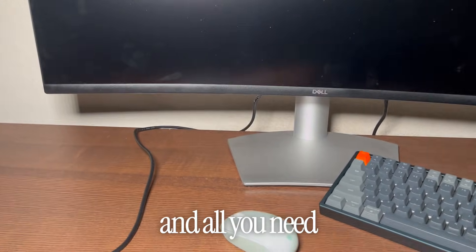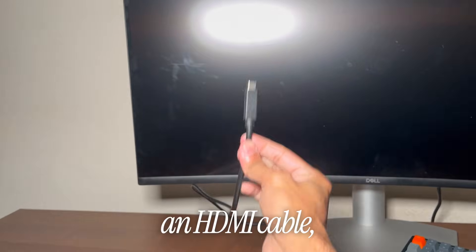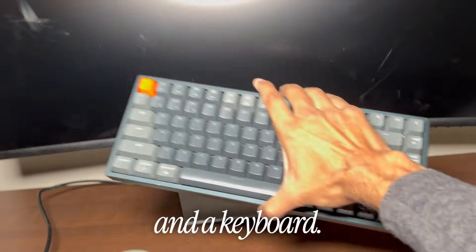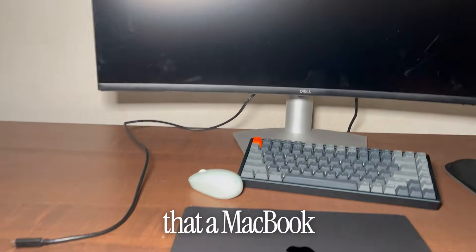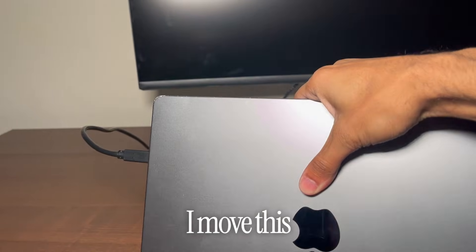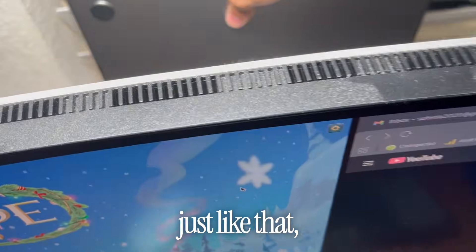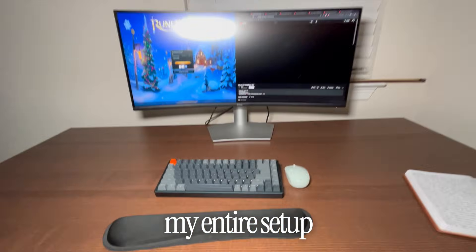All you need to turn this into a powerhouse is a monitor, an HDMI cable, a mouse, and a keyboard. You might also want something to journal about how crazy it is that a MacBook screen costs almost a thousand dollars. I just plug this in here, move it behind my window, and I'm good to go.